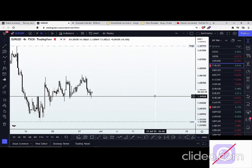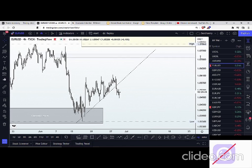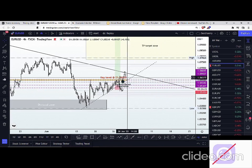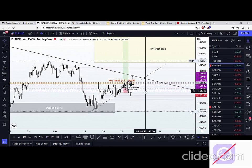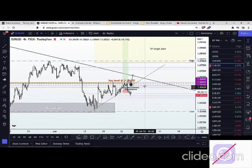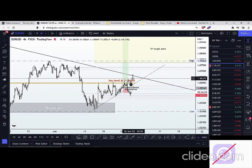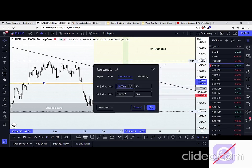We've seen this earlier — morning appears to be negating that setup. One thing I want to be looking out for here on the EURUSD is that there is a possibility that price could still continue to the upside. Allow me to delete this so that we can have a clear picture of the charts and don't get constipated with our visual.